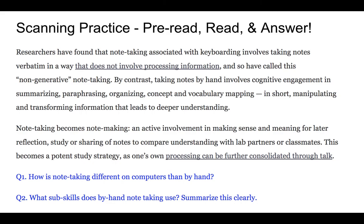Essentially, by-hand note-taking brings in more evaluative and critical thinking processes, so you can easily answer these two questions once you've done your scanning. That's a quick look at these two skills with an example of both, and there will be an assignment for practice attached to this mini-lecture.